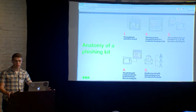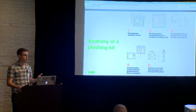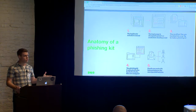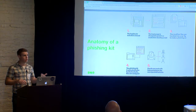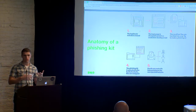Phishing kits are around because phishing is a business. If I put myself in the shoes of an attacker, my goal is to get as many credentials as possible with as little effort as possible. So what I'm going to do is clone a legitimate website only once, change the login form to point to a simple PHP script that collects credentials and emails them off to me, take all of those files, zip them up — and that's what constitutes a phishing kit.